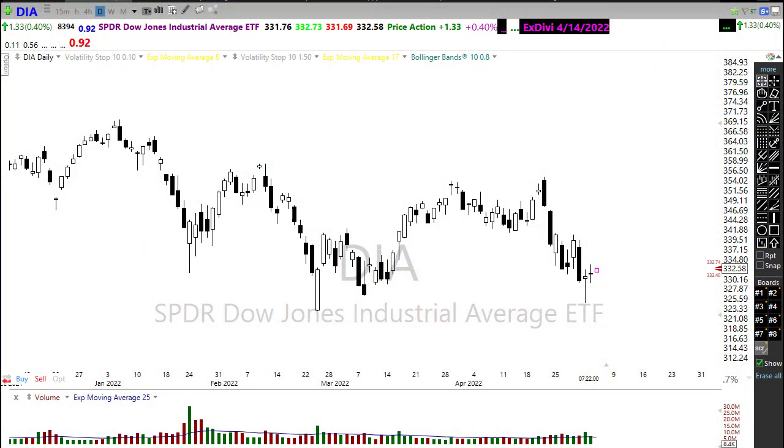Good morning, friends and fellow traders. This is Doug Campbell with Rightway Options, and this is the Morning Market Prep video for May 4th, 2022.